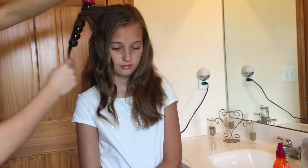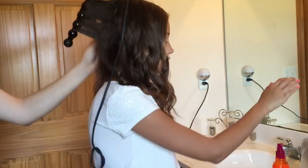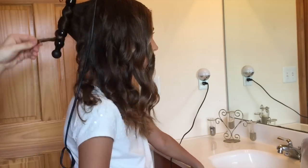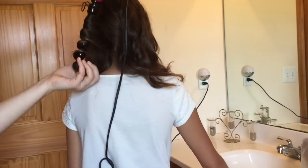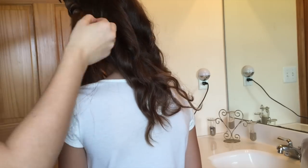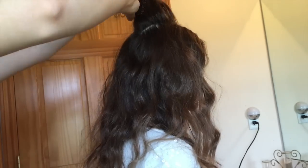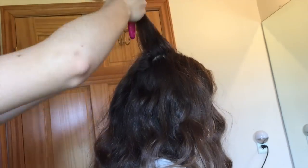If you need help, ask an adult. When you're done, you can run your fingers through your curls so they're a little looser. A tip for your hair: tease it up before the picture so that it doesn't look all flat like it usually does in pictures.